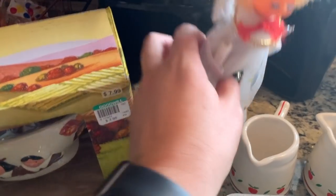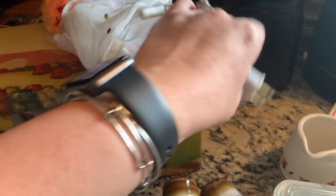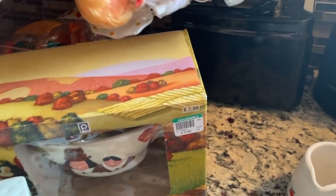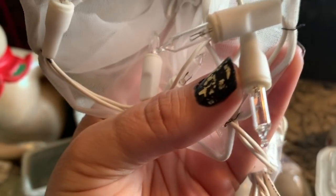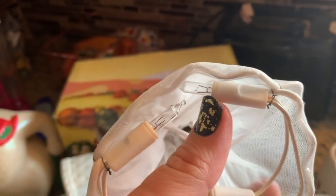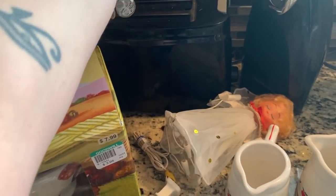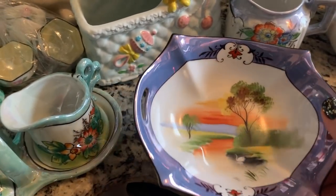I found this vintage Christmas tree topper. Let me see if she works — actually I didn't plug her in. She might need either a bulb change or a fuse change because she's not working. But she's super cute. I got her for a dollar eighteen.